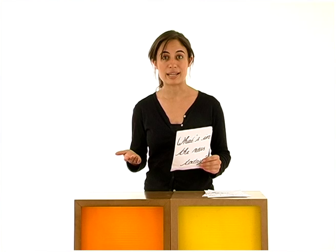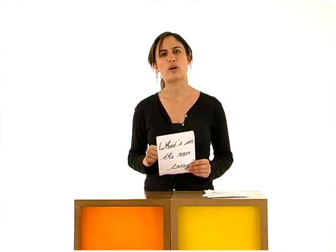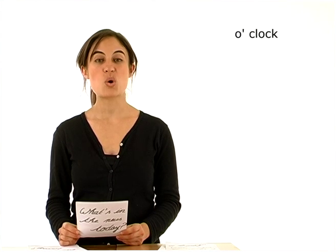Donc, la relève de la garde au palais de Buckingham a lieu tous les jours à 11h30. Mais sais-tu dire l'heure en anglais? Commençons par l'heure pile. L'heure pile en anglais s'exprime par l'expression o'clock.